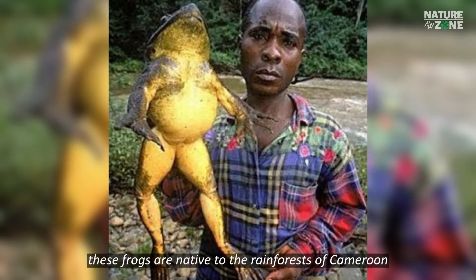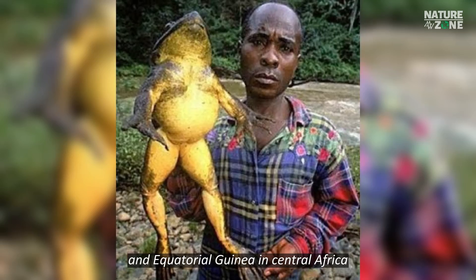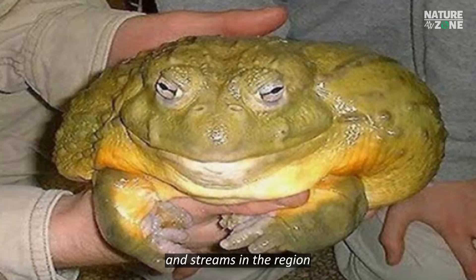These frogs are native to the rainforests of Cameroon and Equatorial Guinea in Central Africa. They inhabit fast-flowing rivers and streams in the region.